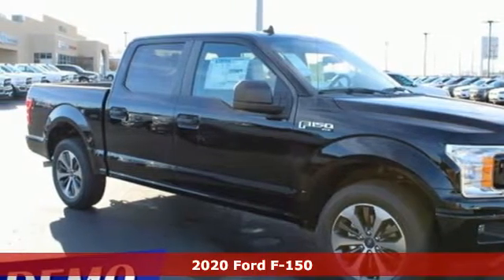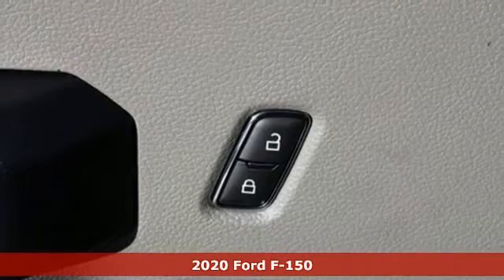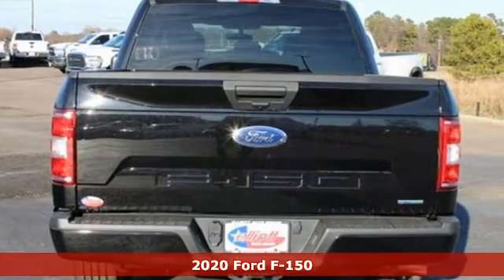Here's a new 2020 Ford F-150. Job after job, this truck is always ready for the next project. And it comes with all the amenities you need.